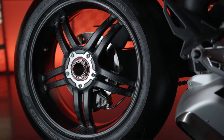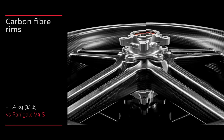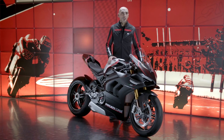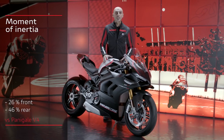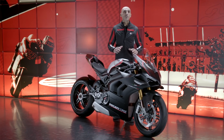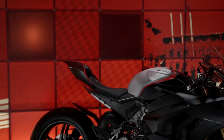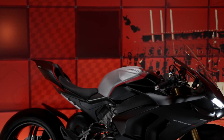The carbon rims of the Panigale V4 SP are 1.4 kilos lighter than those of the Panigale V4 S, thus also reducing the overall weight of the vehicle. But the biggest advantage they offer is the reduction of unsprung weight. The effect most felt by the rider is the reduction of the moment of inertia, thanks to the concentration of mass in the wheel hub and the consequent lower gyroscopic effect to which the vehicle is subjected.